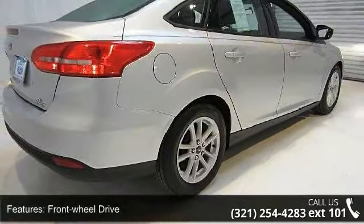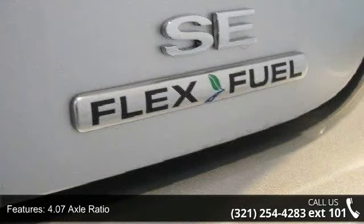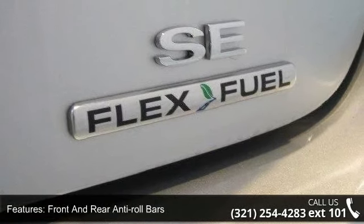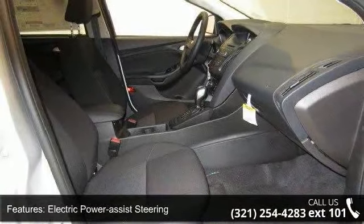4.07 axle ratio, front and rear anti-roll bars, electric power assist steering, single stainless steel exhaust, brake actuated limited slip differential, steel spare wheel,